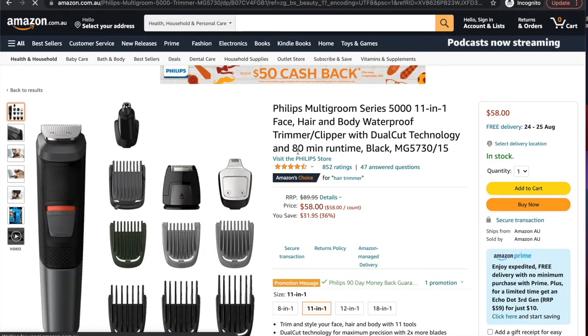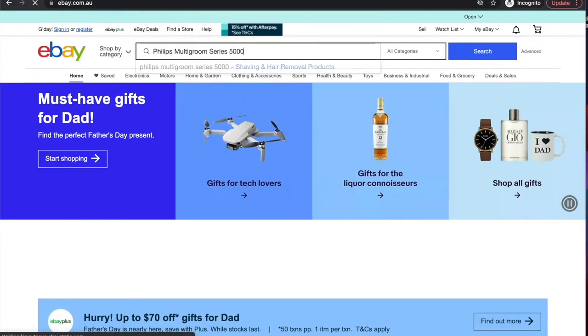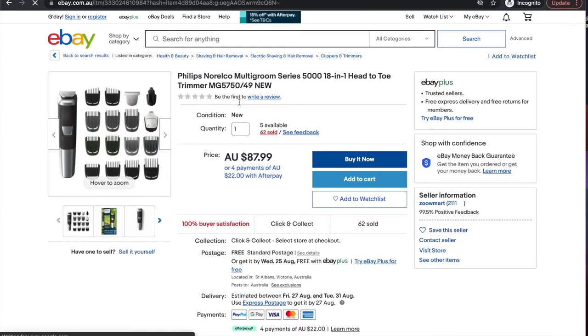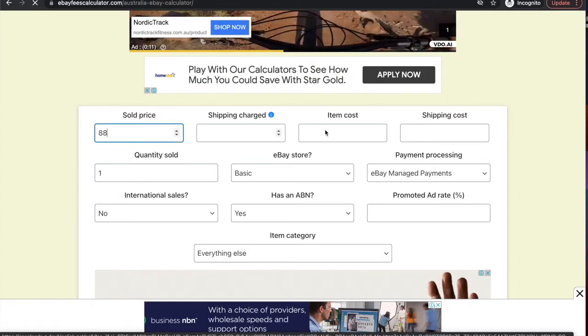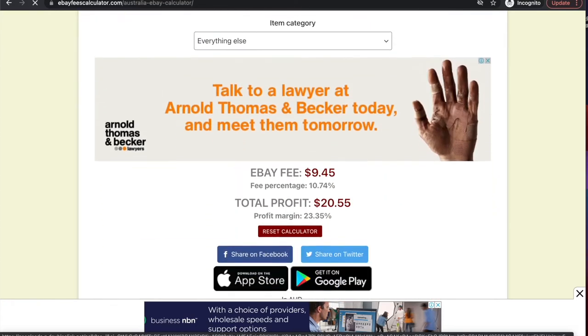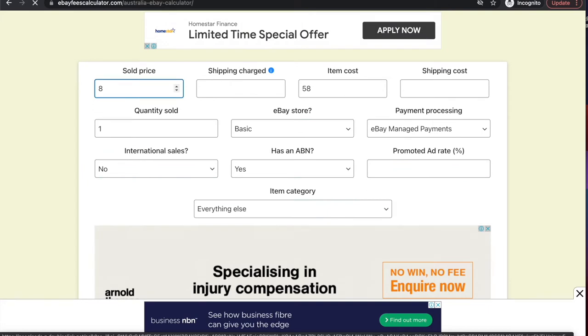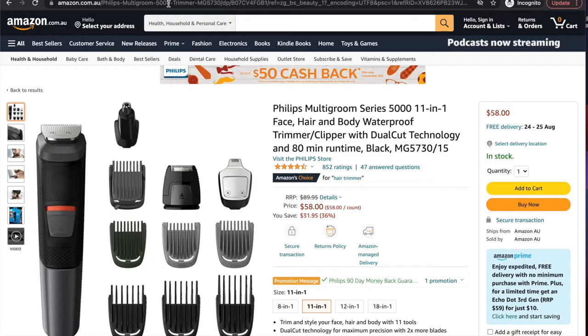The number one best-selling product in the beauty category right now is this multi-groomer item. We take it and paste it into eBay — as you can see, people are selling it for $88 and it costs $58. So if he's selling it for $88 and it costs $58, he's pocketing $20 in profit. If we sell for $85, we undercut by $3 and we're still making $18 in profit per item. Just like that, we found a winning product.